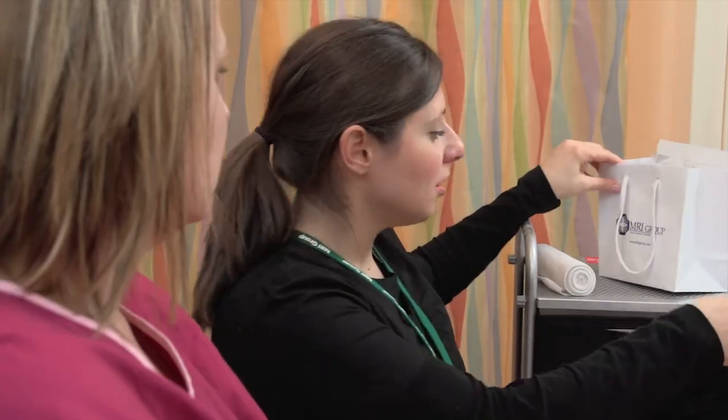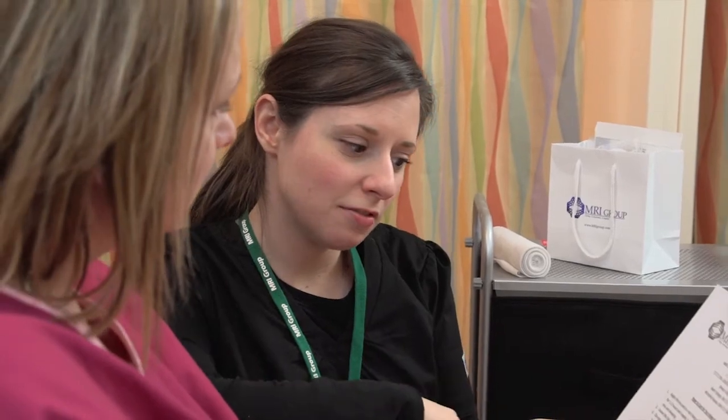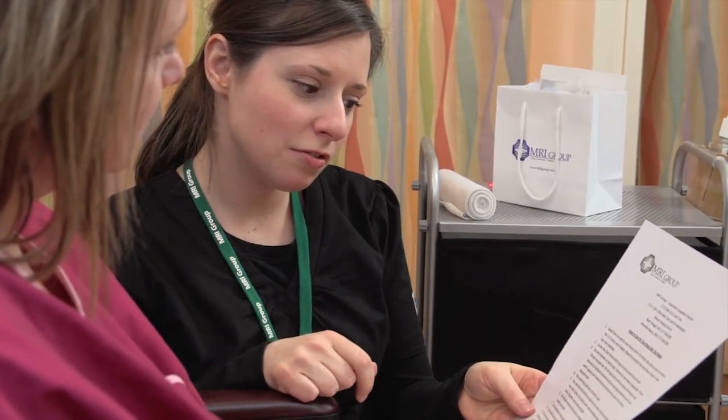Do not participate in strenuous activity for 24 hours following your breast biopsy. You may have some bruising and a small lump at your biopsy site. This is normal. You will be scheduled for a follow-up appointment in two to four days when you will receive the results of your biopsy and have your biopsy site checked.